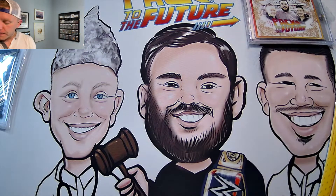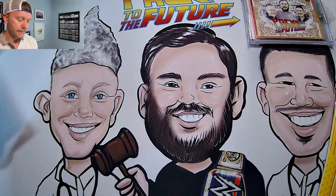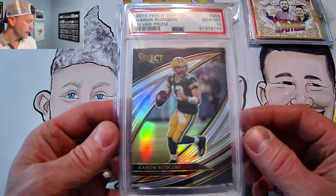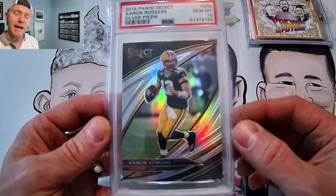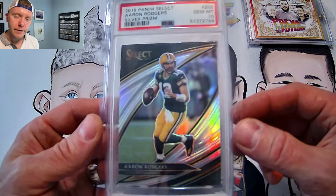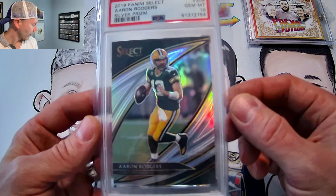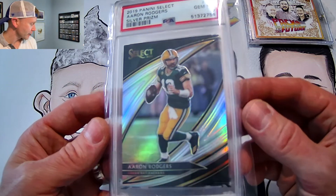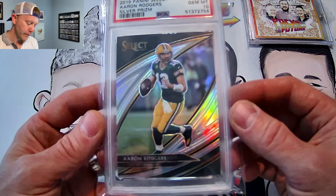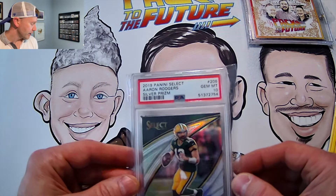And then lastly, this is a set that I think is absolutely underrated: 2019 Panini Select Aaron Rodgers Field Level Silver Gem Mint 10. I have one of these of Lamar Jackson, and I have a Patrick Mahomes that's off at PSA as well. But this Aaron Rodgers — I think it's such a good-looking card. Going to hang on to this one. Really love the colors; the background just fits perfectly with his jersey color. It's a good-looking photo, and that nice Gem Mint 10.